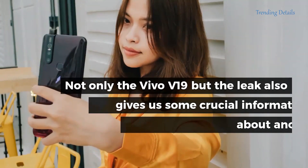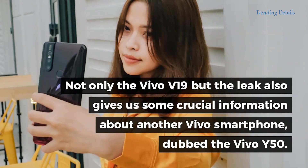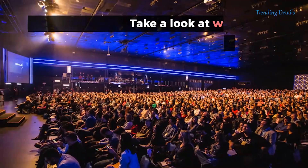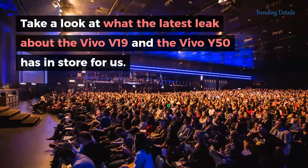Not only the Vivo V19, but the leak also gives us some crucial information about another Vivo smartphone, dubbed the Vivo Y50. Take a look at what the latest leak about the Vivo V19 and the Vivo Y50 has in store for us.